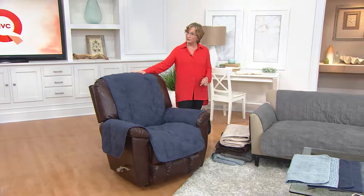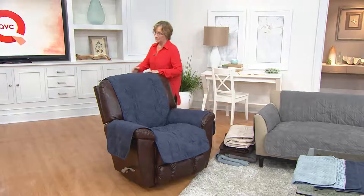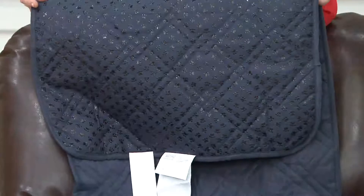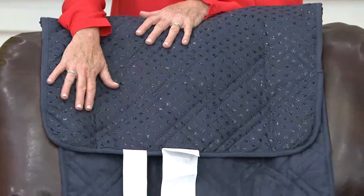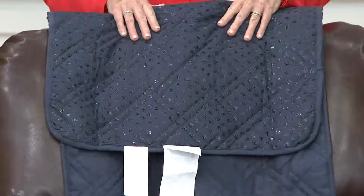What we have today is a non-slip backing, which is an awesome improvement. You told us that furniture covers move around when you sit on them, especially on leather furniture. So we've added a non-skid silicone backing in the form of cute little paw prints. It keeps it from moving around on the furniture. When you set this in place, it's not going anywhere.